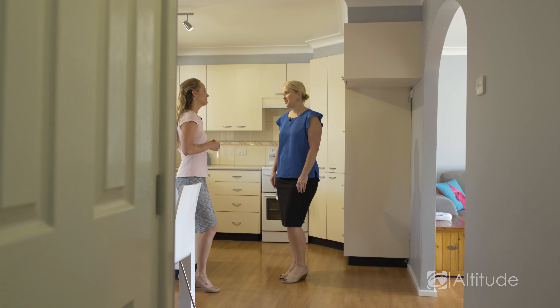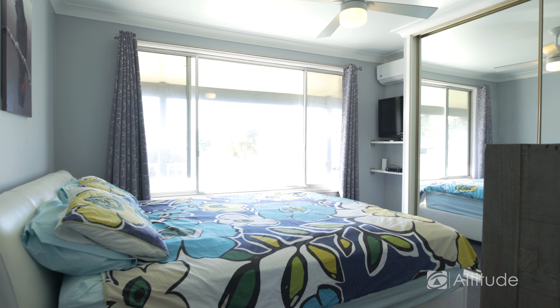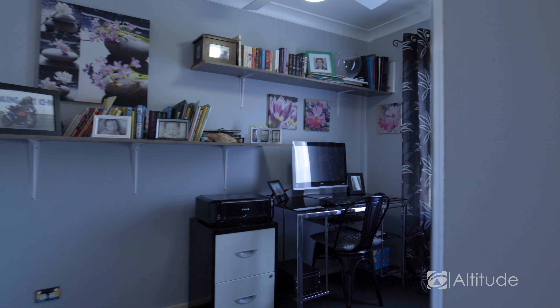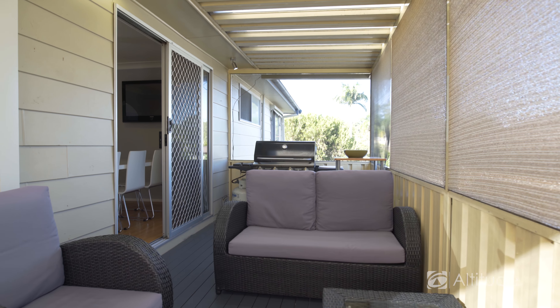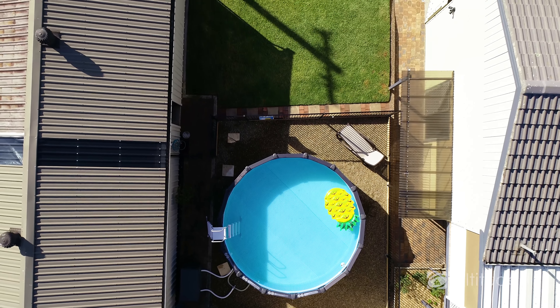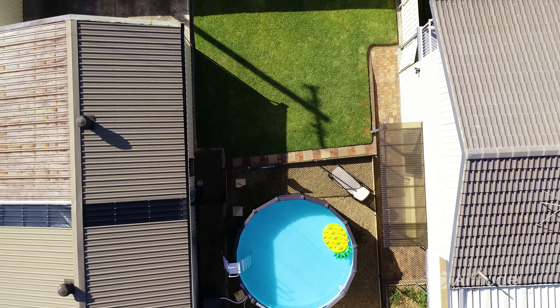It's got three great-sized bedrooms, all with built-ins. It's really got everything, and I love that you've got the outdoor entertaining plus the brand new pool. I really do love this pool and what a great yard — it is fully fenced, absolutely fabulous for kids.